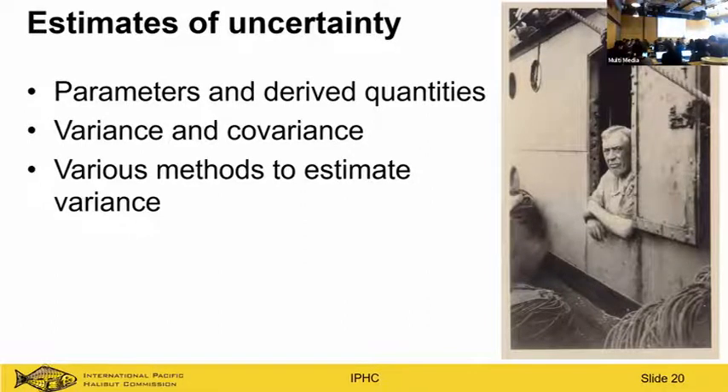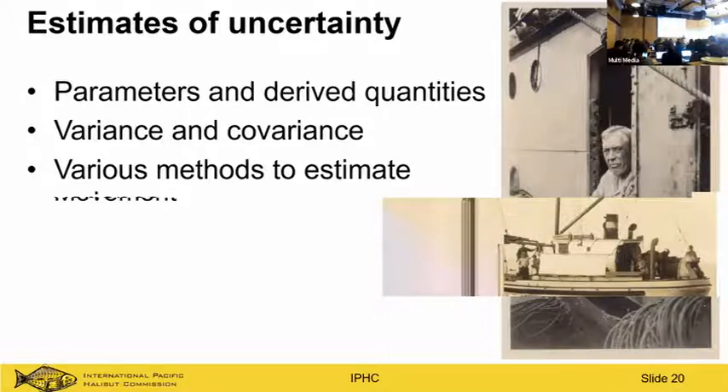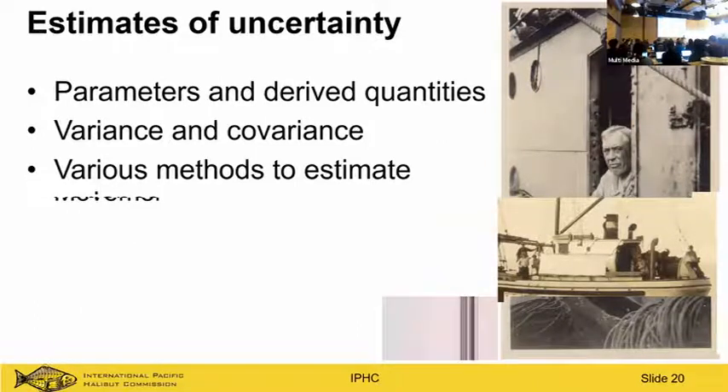Estimates of uncertainty are really important — we develop risk tables, so we need uncertainty not only in parameters and derived quantities like spawning biomass, but we need the covariance between those quantities. Calculating risk metrics like the probability that spawning biomass next year exceeds this year's requires incorporating covariance across many parameters. We've had to assume covariance in some cases, so paying attention to the full covariance matrix is important to us. We also need multiple methods to calculate variance — MCMC, bootstrapping — so you can examine differences between them.